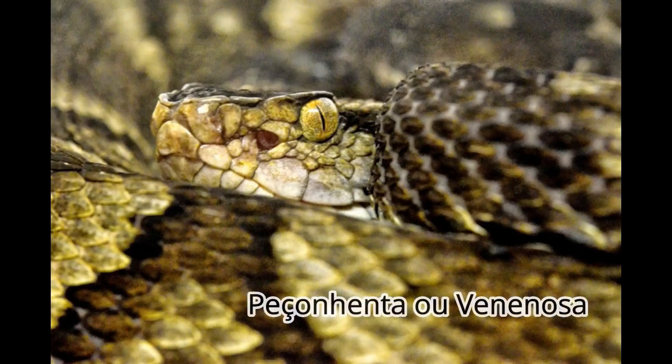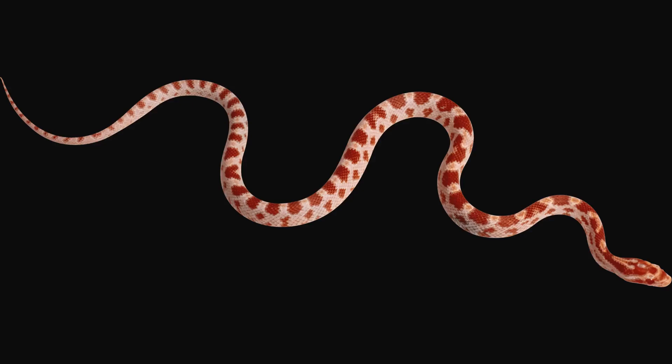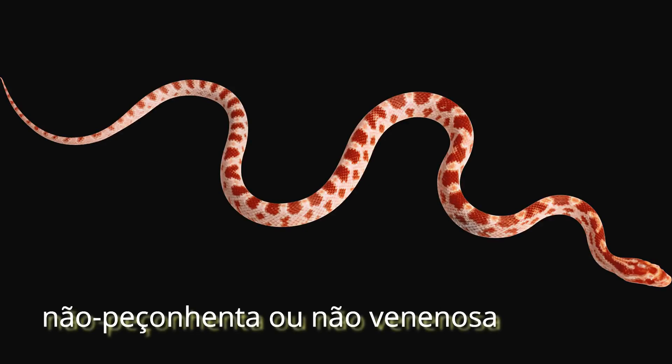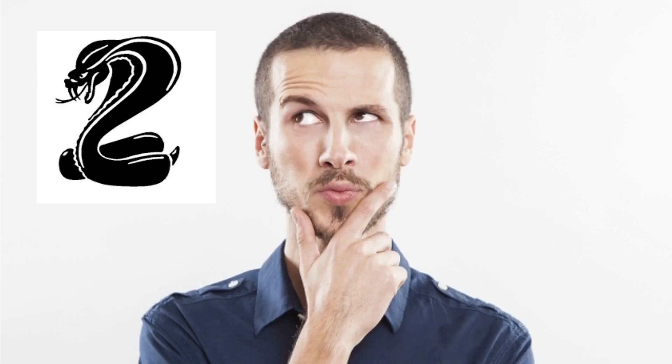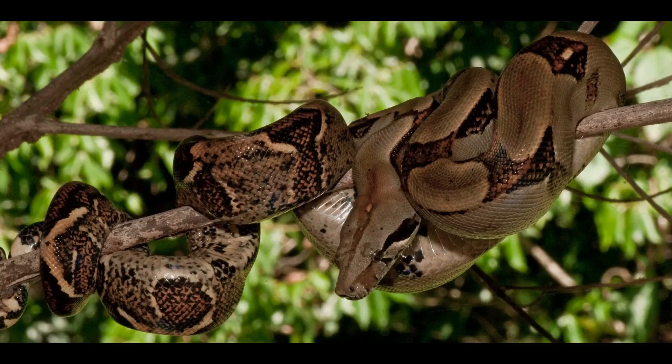A venomous animal is one that also has a toxic substance — a poison, some kind of toxin — but it also has a way to inject that venom into its prey or victim. In the case of snakes, they have specialized teeth for that. There are a few types of specialized dentition, and we'll look at that in another video. So we can treat venomous and poisonous as synonyms even though there is that biological difference. Most people think that the majority of snakes are venomous, but that's not true. Most snakes are not venomous — ninety percent of snakes don't have venom.